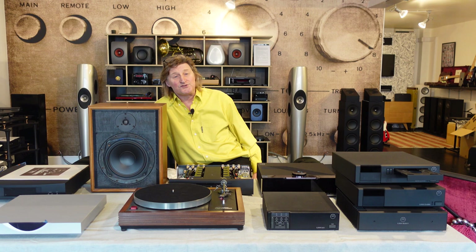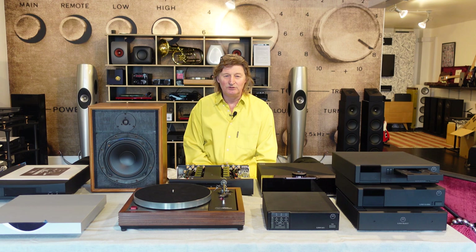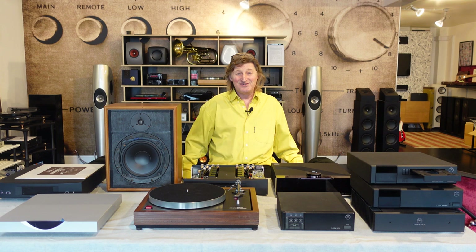The story of Linn — Linn was started by a guy called Ivor Tiefenbrun. He's a very interesting chap, lots of opinions and a really clear thinker. Whenever he got married, he got sent out by his wife to buy something like a washing machine, and he came back that same day with no washing machine but a hi-fi system. Wouldn't you like to do that?